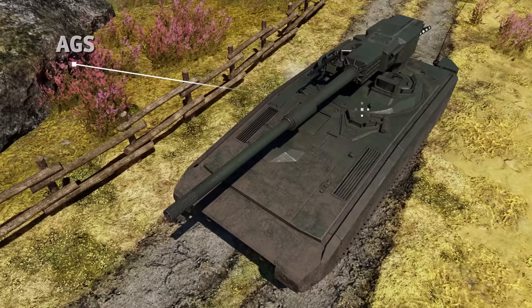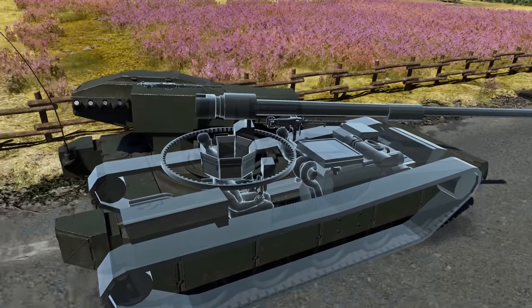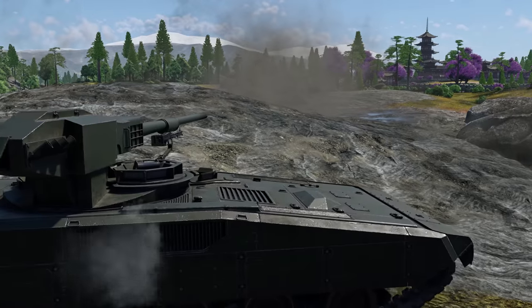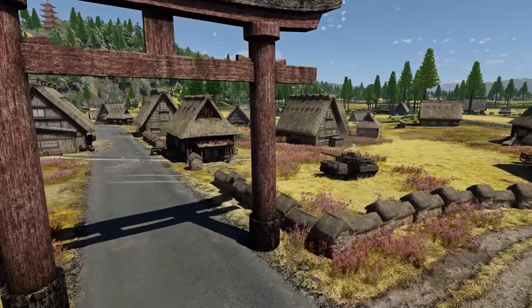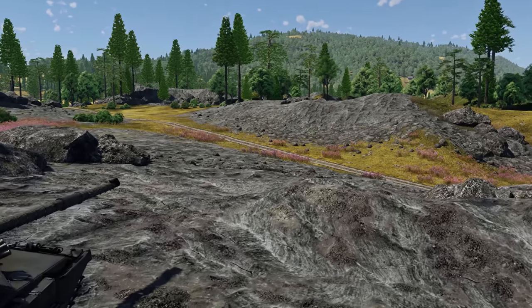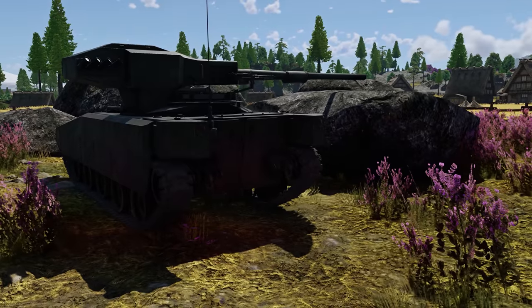War Thunder also has a more conventional tank with an unmanned turret: the American Teledyne AGS. The AGS module is more of a cannon on a rotating platform than a regular turret. Thanks to excellent depression angles and strong 105mm shells, the AGS is probably the best showcase for the potential of unmanned turrets. Its combat module, however, is poorly protected — any large-caliber HE shell can destroy this light tank with spalling.